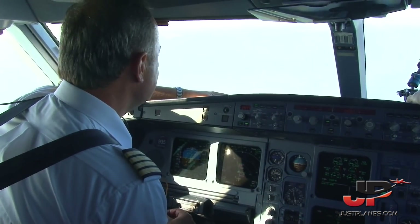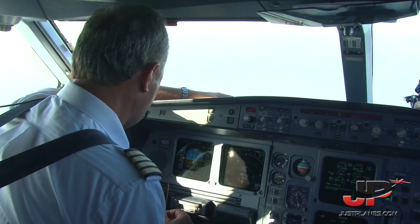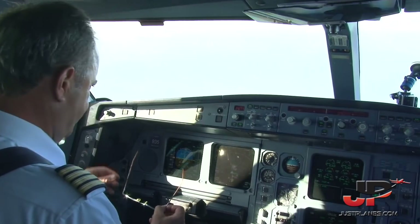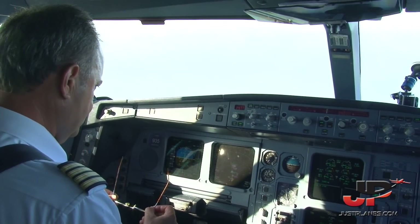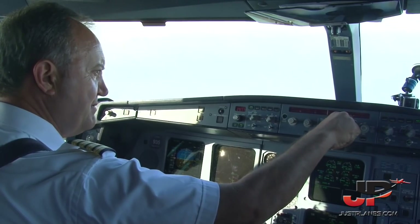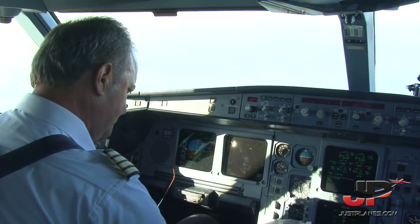Montreal, Air Canada 832 heavy, 132 for 9,000. Air Canada 832 heavy, Moly Algorod identified — proceed direct to Aval for 24 right at Trudeau, altimeter 2977, maintain 8,000. Okay — direct to Aval, 2977, down to 8,000. Air Canada 832.